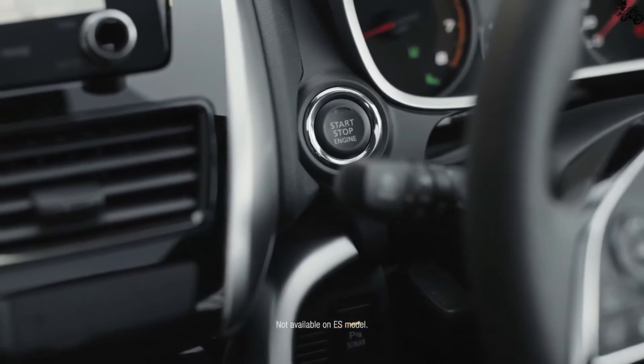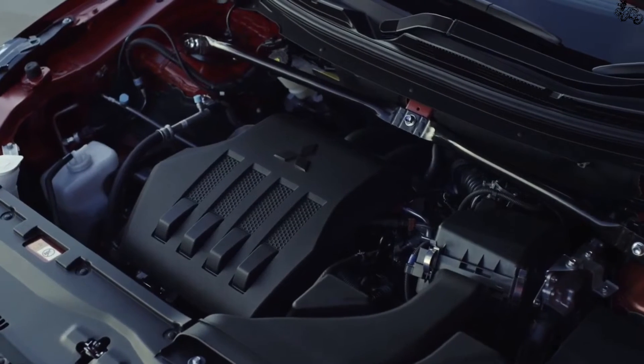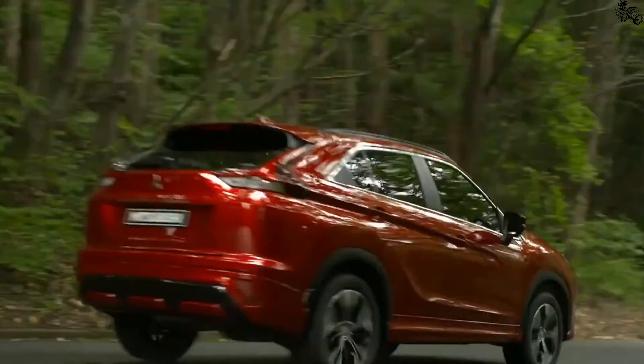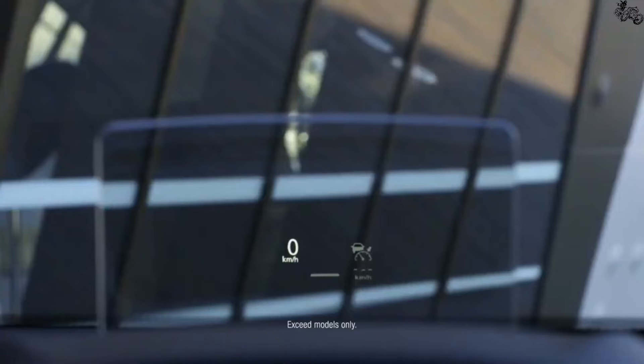The interior of the Eclipse Cross is a pleasant surprise given the price point. We were impressed by the absence of cheap materials — nothing feels particularly inexpensive or looks out of place. The seats are wrapped in a stylish, durable fabric.